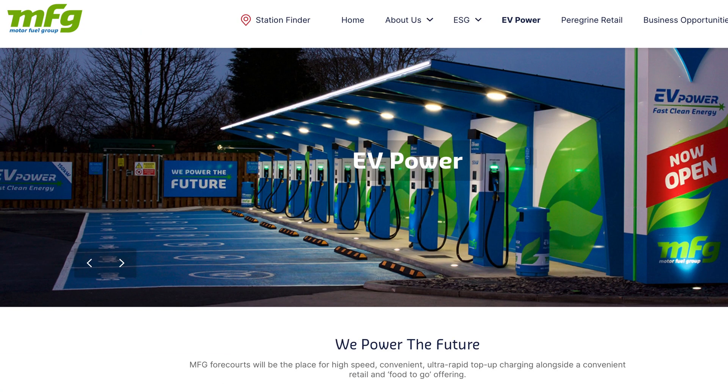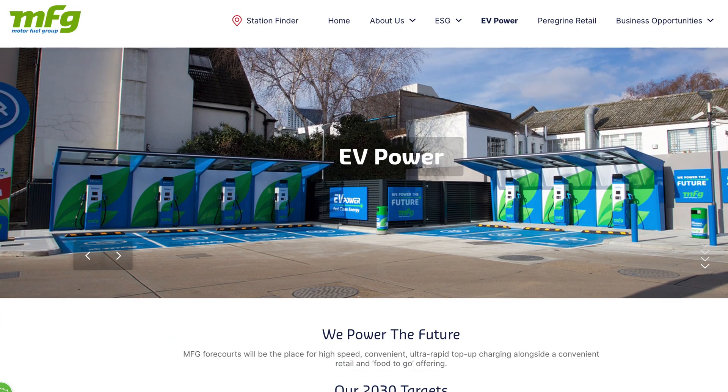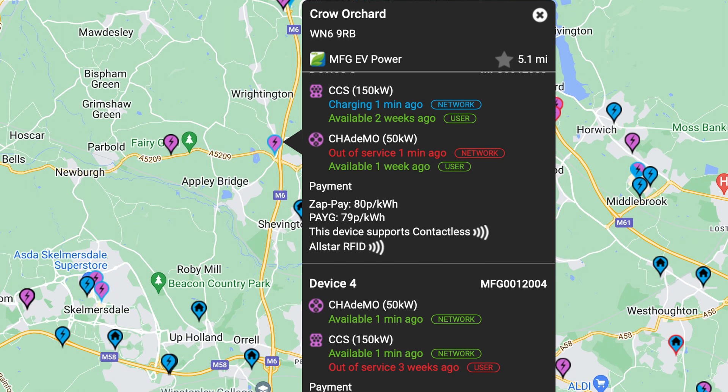MFG — Motor Fuel Group, trading under the banner EV Power — is a very recent newcomer. They're appearing on major petrol forecourts with multiple chargers in each location but still very scarce. At first glance they appear to be quite modern chargers at 50kW, with a small number of 150kW units. Nice to see a newcomer, but they are already suffering failed charges with three out of eight showing out of service, one of which has been down for over a month. Reliability will count for more success than high power outputs. The price is a hefty 79p per kilowatt hour.